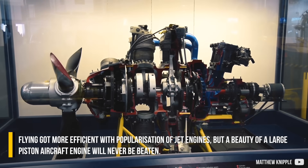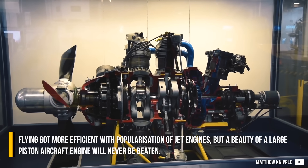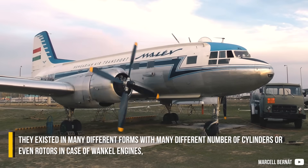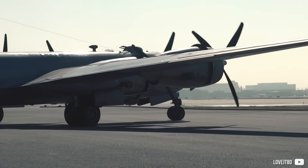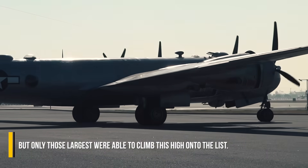Flying got more efficient with the popularization of jet engines, but the beauty of a large piston aircraft engine will never be beaten. They existed in many different forms with many different numbers of cylinders, or even rotors in the case of Wankel engines, but only the largest were able to climb this high onto the list.